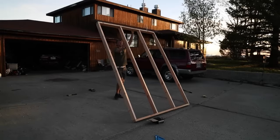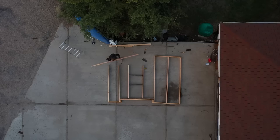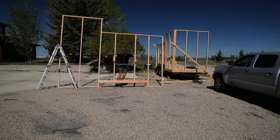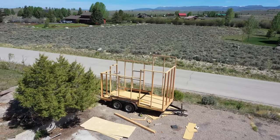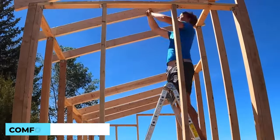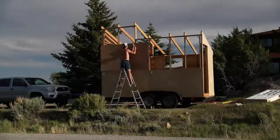Once the foundation is set, it's time for the framing process. Watching the walls and roof take shape is like witnessing the birth of a tiny home. The frame acts as the skeleton, holding everything together, and builders take great care to ensure it's solid, as it will dictate the layout and stability of the entire structure. Insulation plays a crucial role in keeping these compact homes comfortable year-round, with special attention given to ensure proper insulation without compromising interior space.